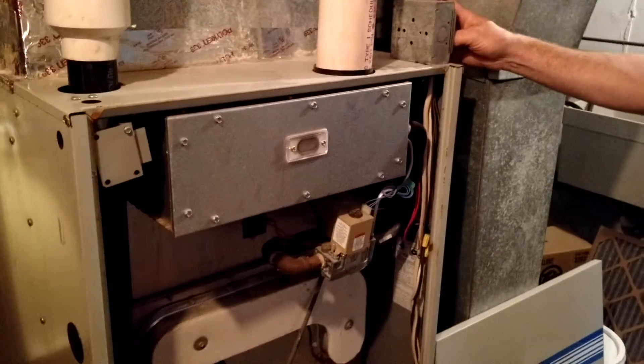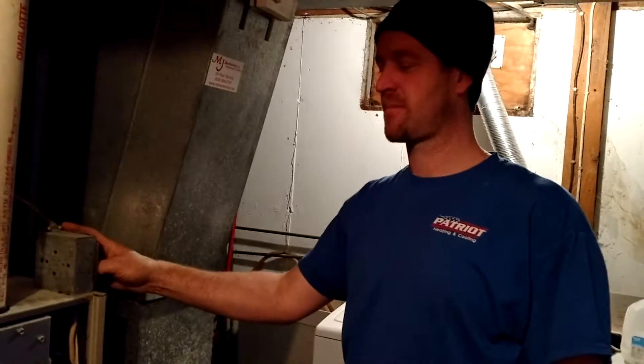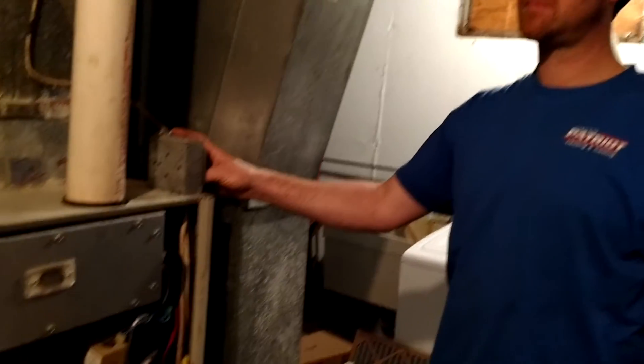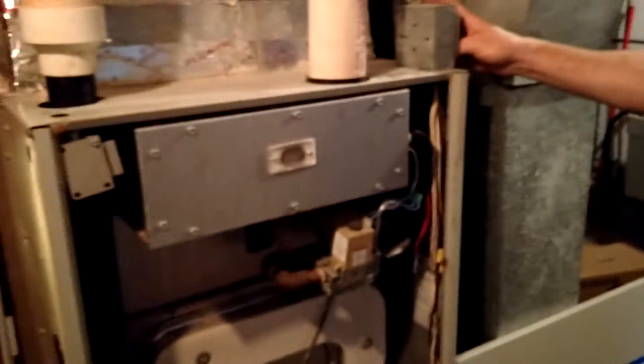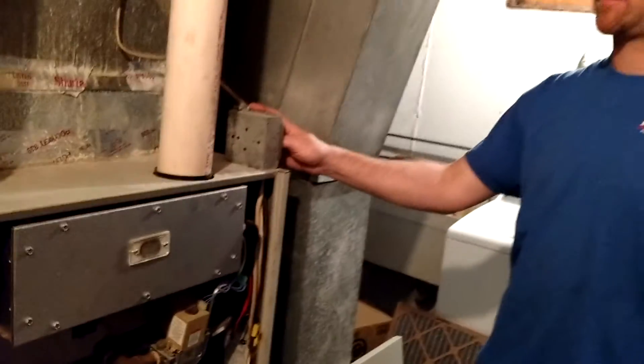Hello everybody, it's Bill and Tim from Patriot Heating and Cooling. Bill here behind the camera, we got Tim over here. We're at a client's home in Sugar Grove, and we're looking at this furnace, and we're going to be able to see and hear something pretty unique. It's called the delayed ignition. Tim, tell us what's going on.